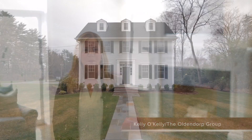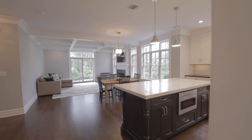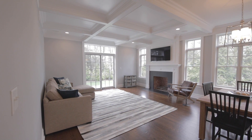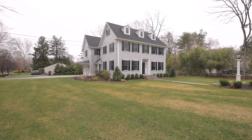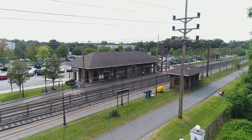Hi, this is Kelly O'Kelly with the Oldendorp Group. Welcome to Two Laurel Way in Madison. This custom five-bedroom, 4.5 bath colonial was built in 2017 and is perfect for today's lifestyle with four floors of living space. It is located on over a third acre of property on a quiet street, just blocks from New York City trains.